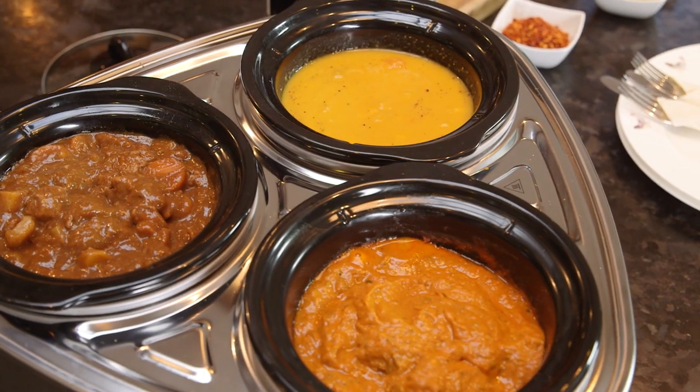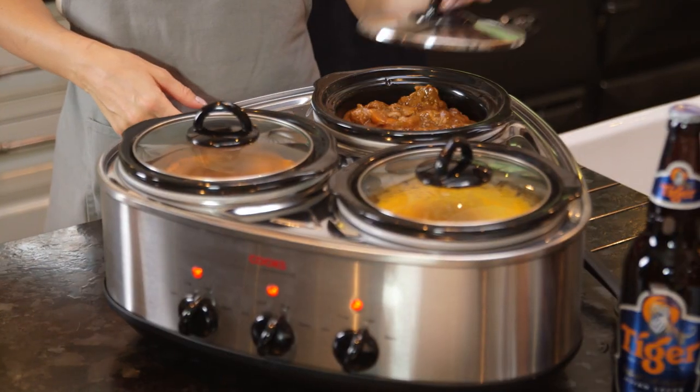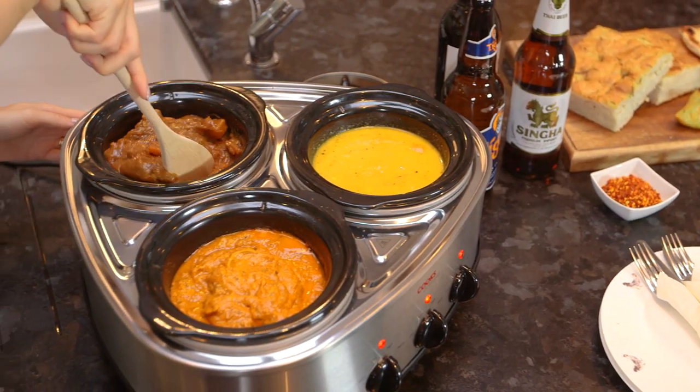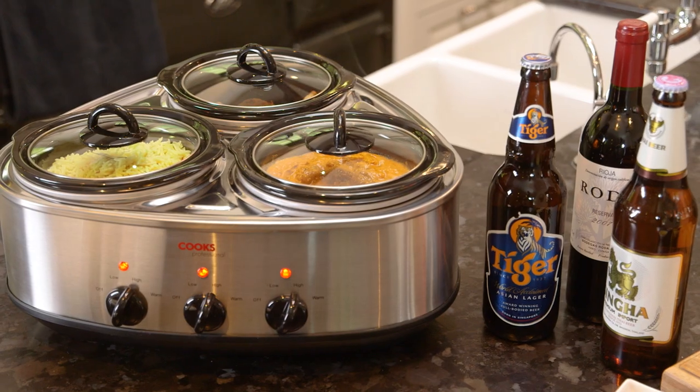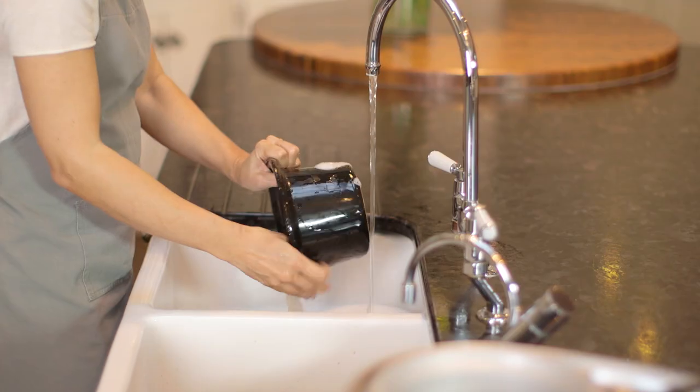Great for soups, stews, casseroles, curries, and more, the slow cooking process allows meat to tenderize, maximizing flavor and juiciness. And if you wish to serve buffet style, food will keep warm for up to four hours once the meal is finished.